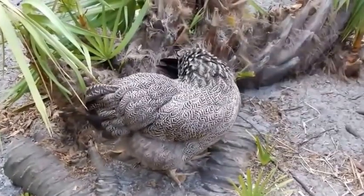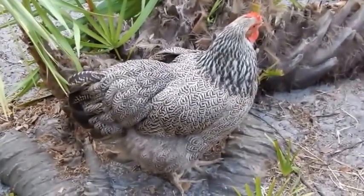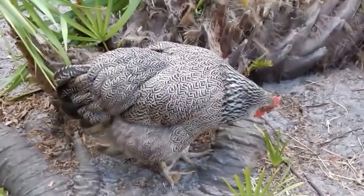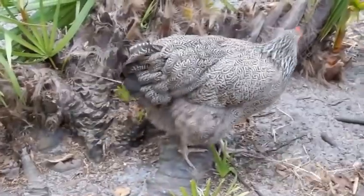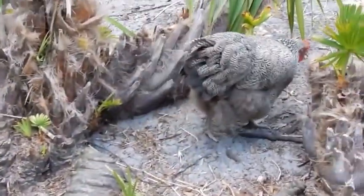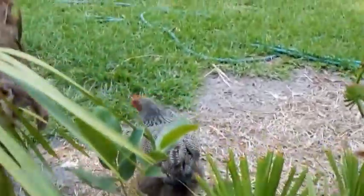They are gorgeous birds and good layers so I kind of keep one or two in the flock just because they do well for the kids at show and they're good layers. But she's lower on the pecking order — she'd just as soon walk away. She's kind of the last to come for treats.